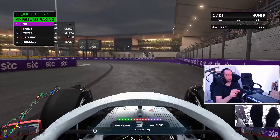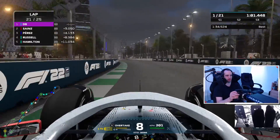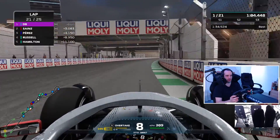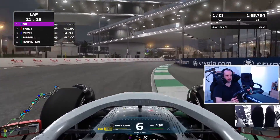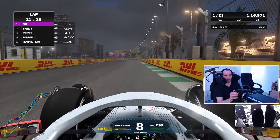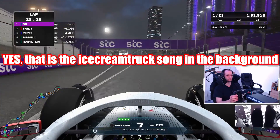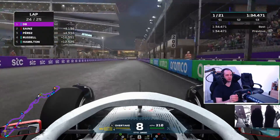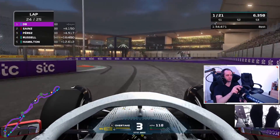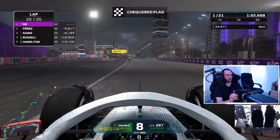I am P1! Sainz stays about three seconds behind me — three and a half more laps and it is in the bag, unless my engine explodes. And the fastest lap as well — all the juice I have left. Checkered flag!